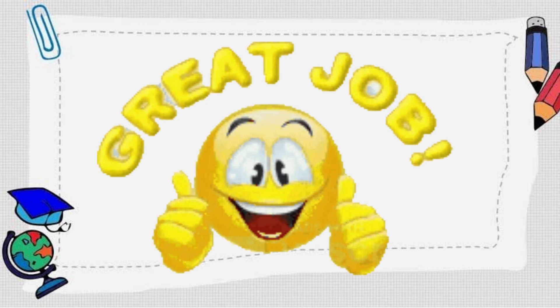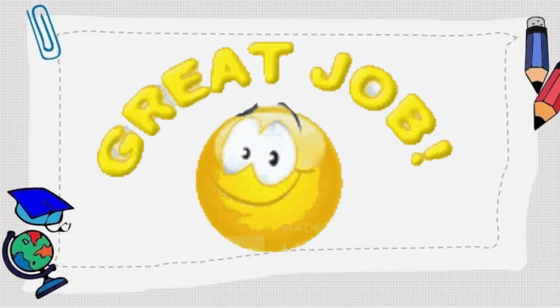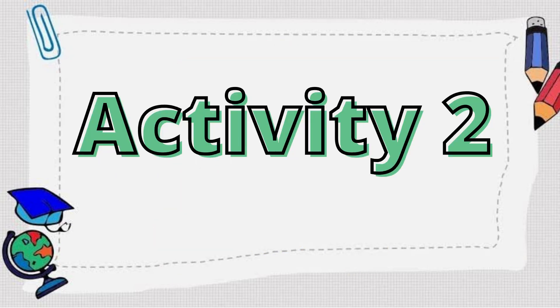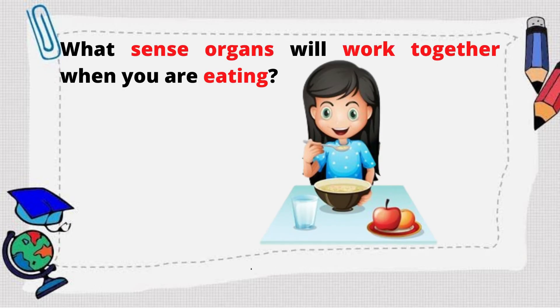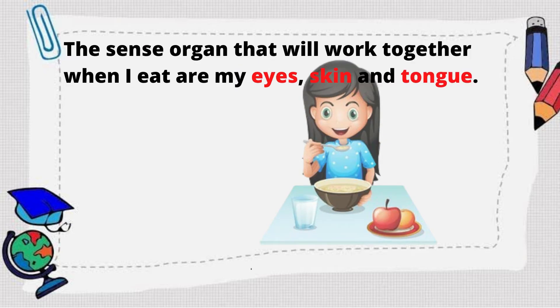Great job, class! Now, let's go with another activity. What sense organs will work together when you are eating? That's right! The sense organs that will work together when I eat are my eyes, skin, and tongue.